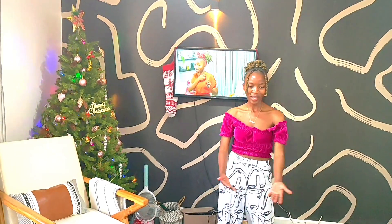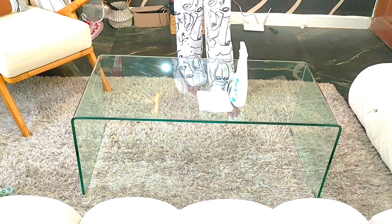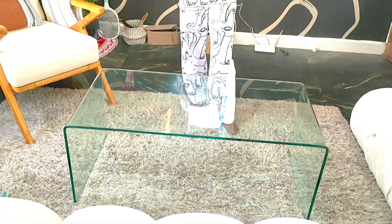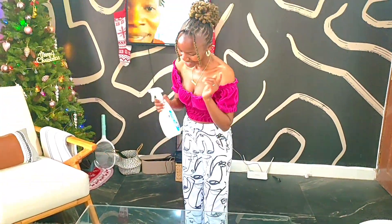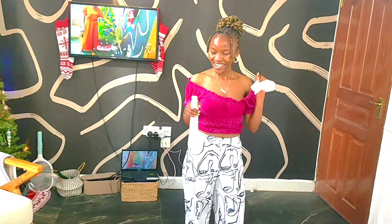Here's the table, guys! I'm so happy — it looks so nice. I love the fact that because it's transparent, it literally looks like there's nothing here, so it creates more space. It makes the room look airy, as opposed to the other wooden round table I had that was making the place look cluttered. I already have my glass cleaner and napkins ready to clean it.